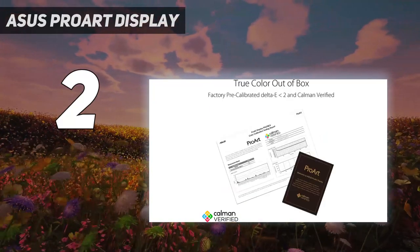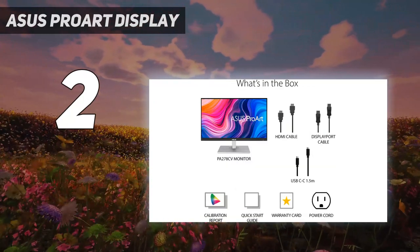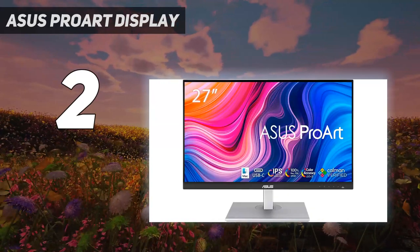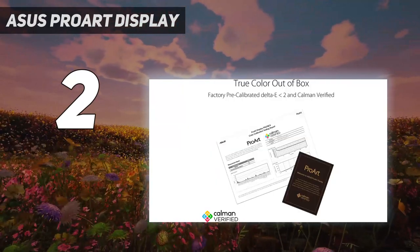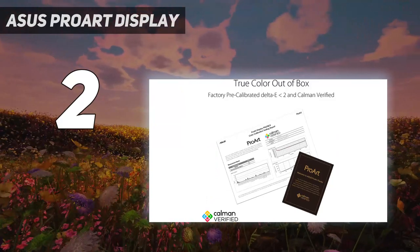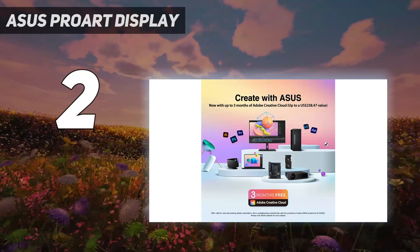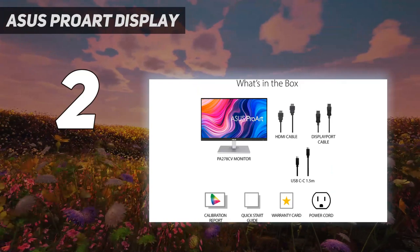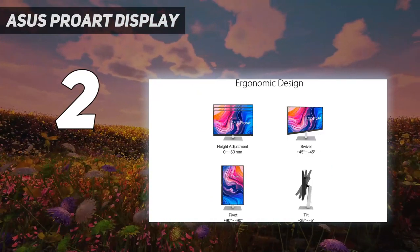The PA278CV has an HDMI port, a DisplayPort input and output, a USB-C port, and 4 USB 3.0 Type-A ports, making this monitor particularly good for anyone who wants to use it with a laptop. It provides enough power to charge most 13-inch laptops, and its flexible stand tilts, swivels, pivots, and adjusts in height. It also has a 3-year warranty with a good dead pixel policy.